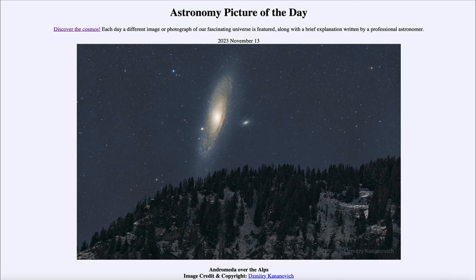Greetings and welcome to the introduction to astronomy. One of the things that I like to do in each of my introductory astronomy classes is to begin the class with the astronomy picture of the day from the NASA website, that is apod.nasa.gov/apod. And today's picture for November 13th of 2023 is titled Andromeda over the Alps.